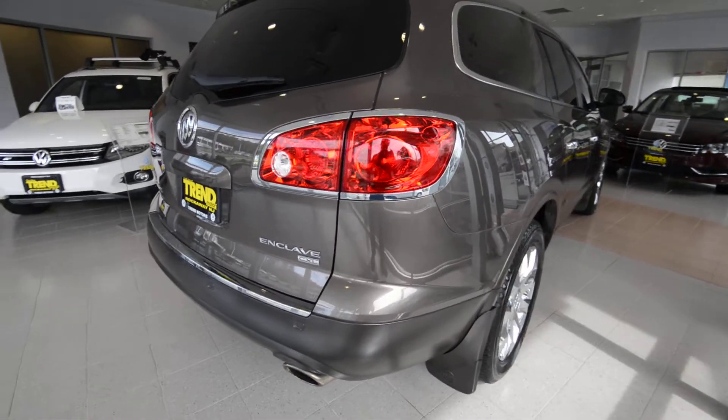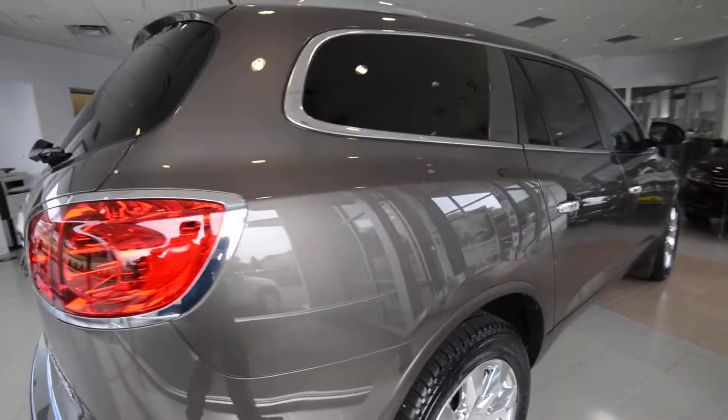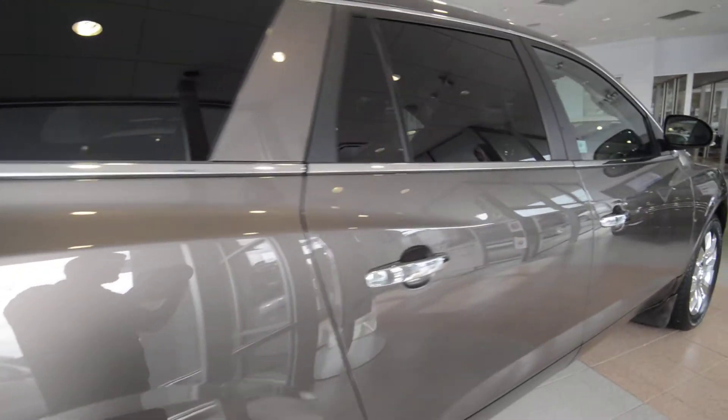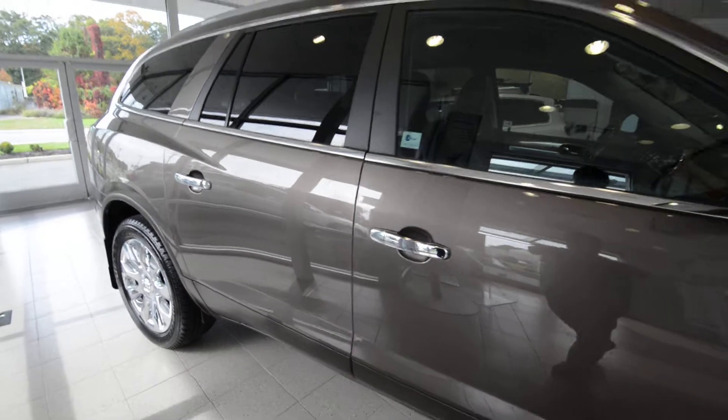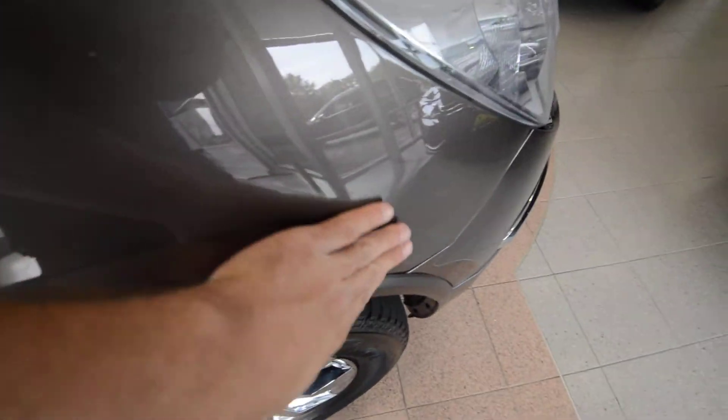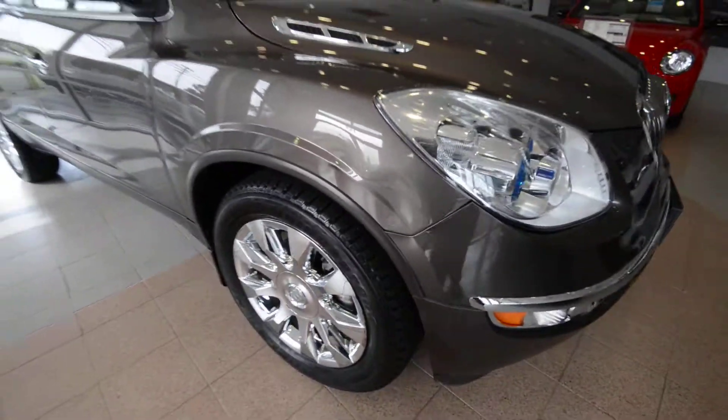A couple features: under the hood, 3.6L V6 automatic transmission. This one has just over 69,000 miles on it. The truck itself is in nice shape. It's got a couple character marks here and there — I'm sure they all tell fun stories.